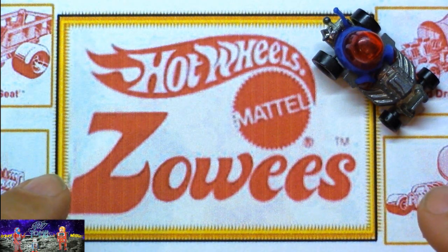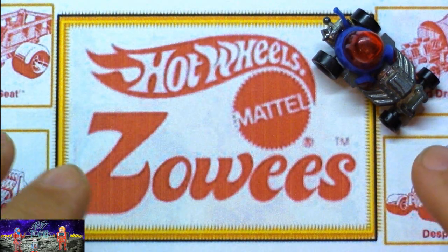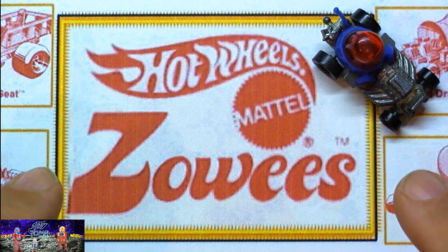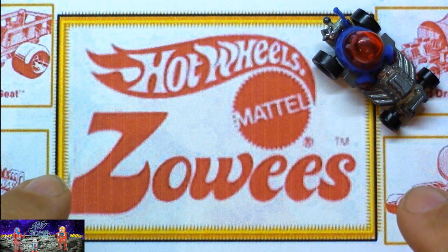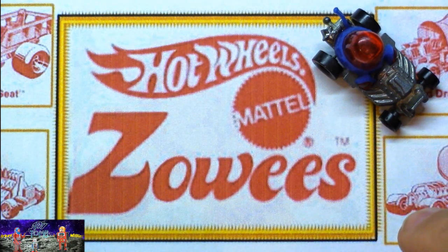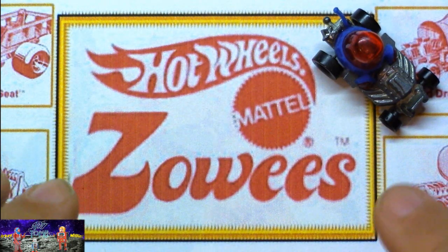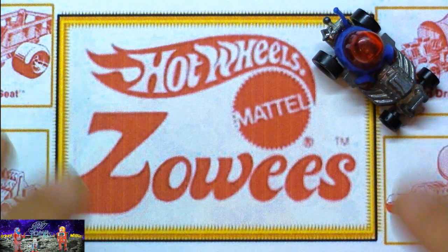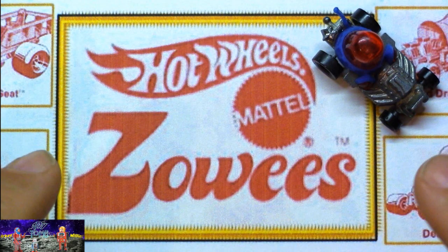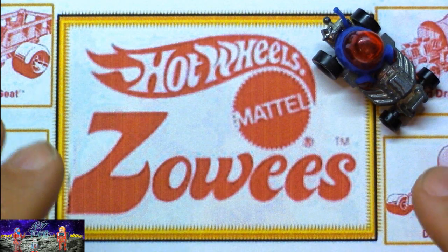I'll put a link in the show notes so you can see that newspaper ad for yourself. I remember we went out to Barstow, California in the early 70s to visit my brother who was stationed at the Marine base. My dad stopped at a Shell gas station and I remember seeing a poster in the window — I could still see it in my brain — that showed all eight cars in color. It said if you filled up your tank or bought a minimum of 10 gallons, you'd get one of these Zowie cars. That's how I got my very first one.